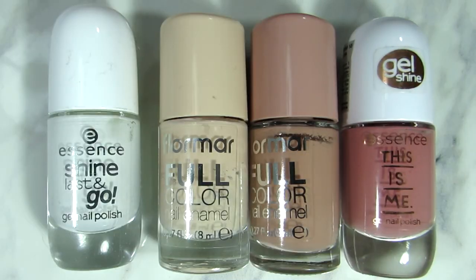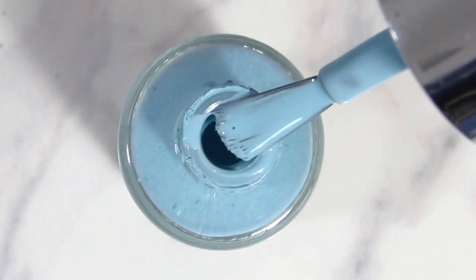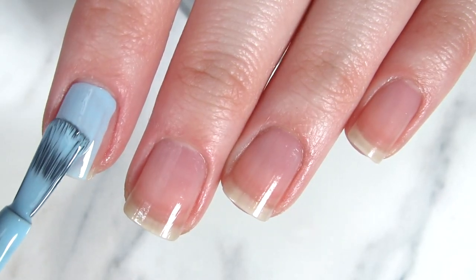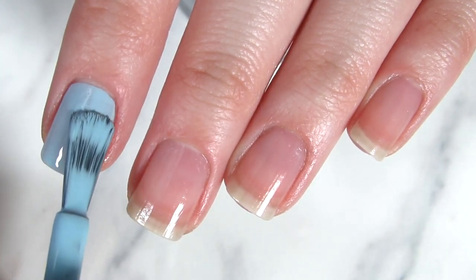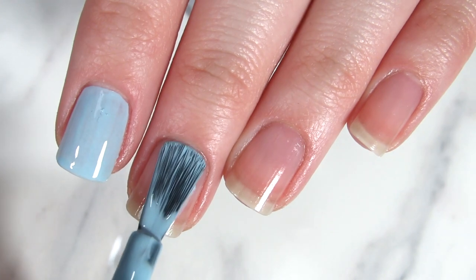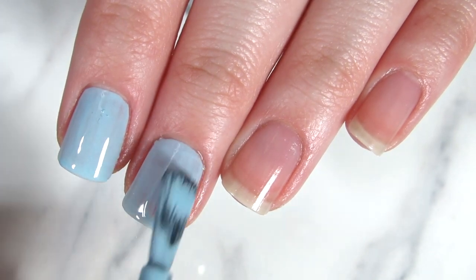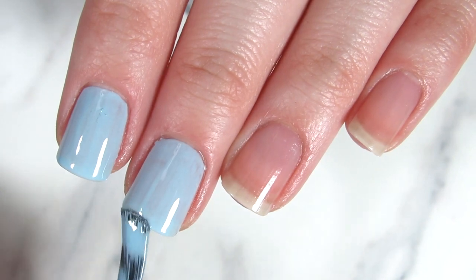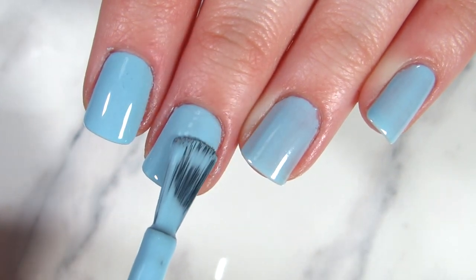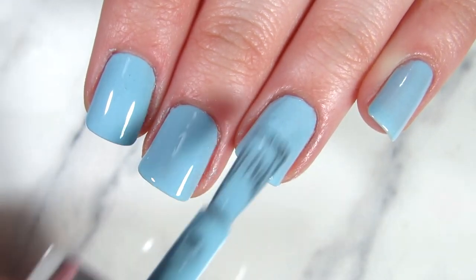The first thing I want to talk about is choosing nail polish colors. When it comes to short nails, I think pastels are perfect, as well as nude colors and whites. There's no rule that says you cannot apply some color, but these are what I tested and like the best. I decided on this very pretty baby blue pastel color and I absolutely love it. It works on longer nails too, but for short nails it really gives you that classy, fresh feeling.